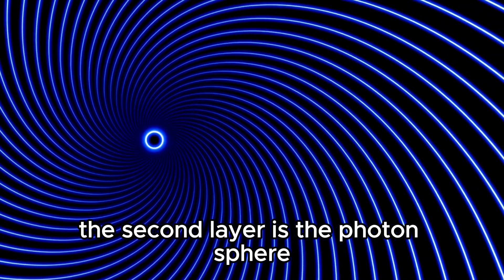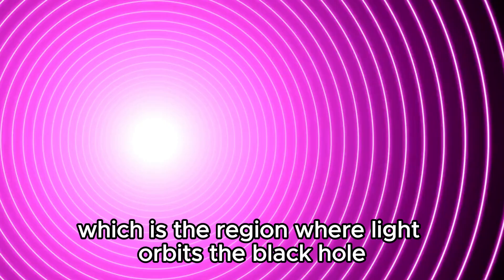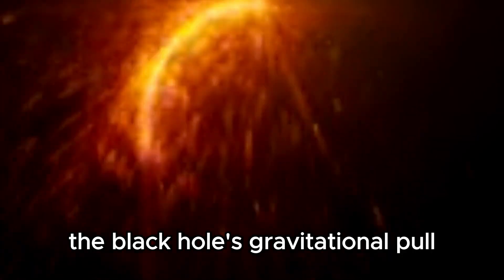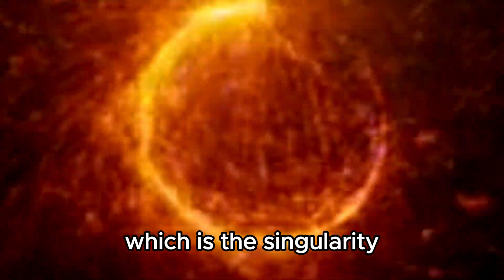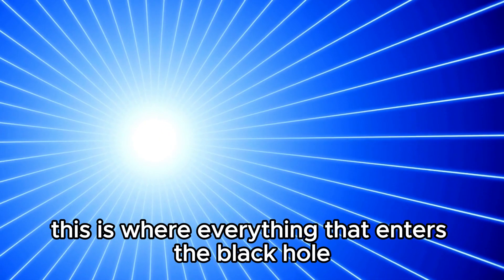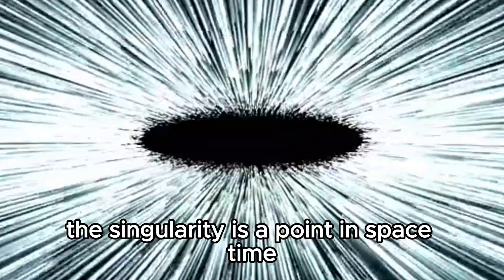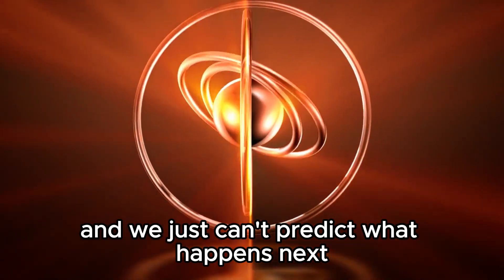The second layer is the photon sphere, which is the region where light orbits the black hole. Any light that enters this region will be trapped and will not be able to escape the black hole's gravitational pull. Finally, we come to the third layer, which is the singularity — where everything that enters the black hole gets compressed astronomically until it becomes a singularity. The singularity is a point in spacetime where the laws of physics as we know them break down, and we just can't predict what happens next.